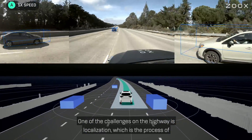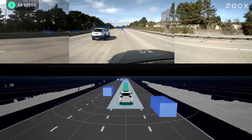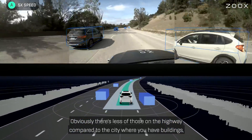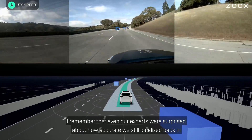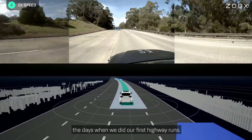One of the challenges on the highway is localization — the process of finding our own position within the map. The localizer works based on distinct features, almost like a human does it. Obviously there are fewer of those on the highway compared to the city, where you have buildings, side roads, or even small hints like hydrants. Even our experts were surprised about how accurately we still localized back in the days when we did our first highway runs.